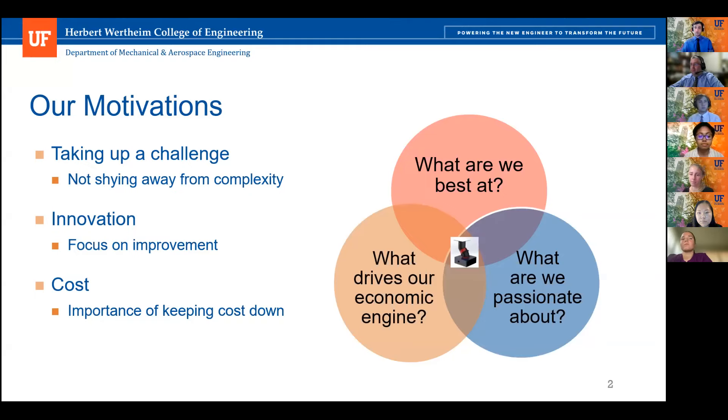First, we want to talk about our team's motivation using the three pillars from Jim Collins' hedgehog concept: what are we best at, what are we passionate about, and what drives our economic engine. Our team doesn't shy away from complexity or challenge. We're passionate about innovation — bending existing ideas to further advance heliostat technology. Our economic motivator was cost: keeping costs as low as possible to establish a good benchmark for a fully developed, ready-to-manufacture module.